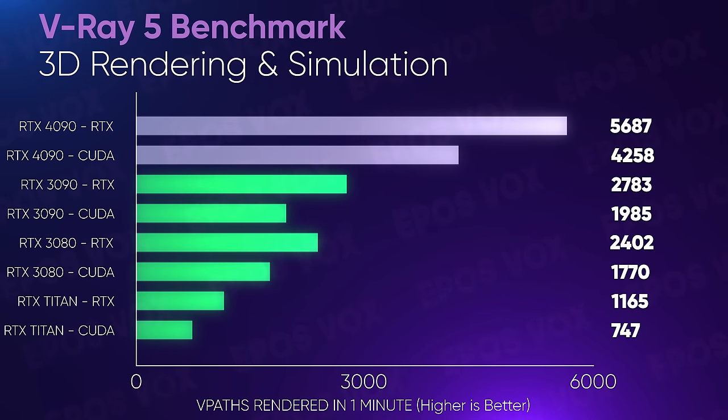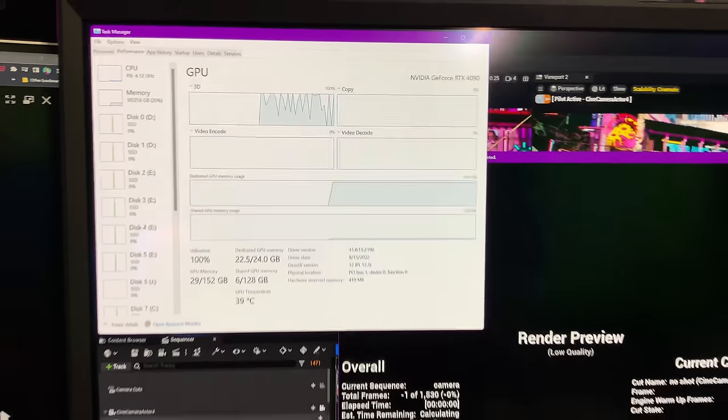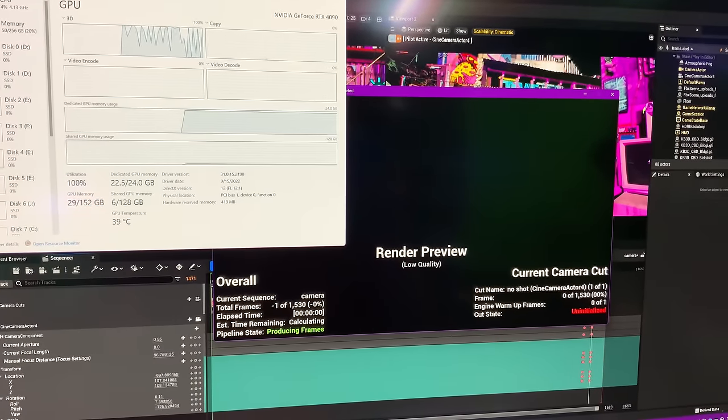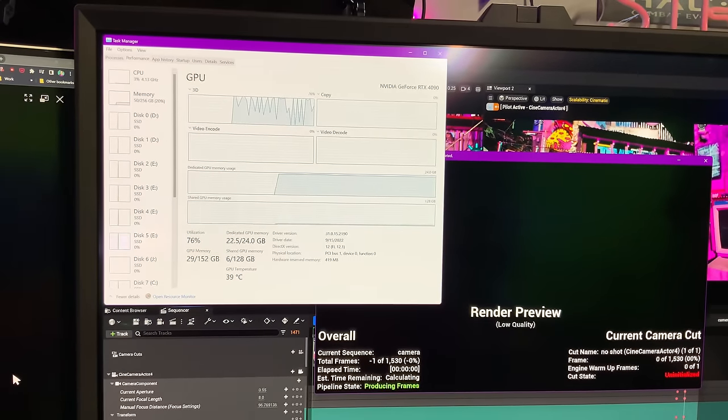I wish I had captured some of my reactions running these benchmarks — it's fun to be skeptical about GPU marketing claims and then to actually have so many real-world workflows that I'm actually using turn out to be that fast. This is game-changing. I feel weird being so hyped in this video, but it really is.